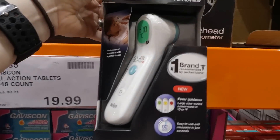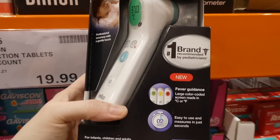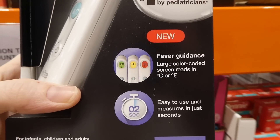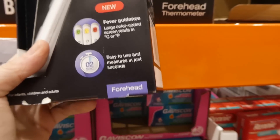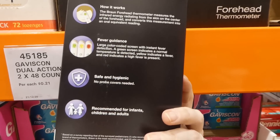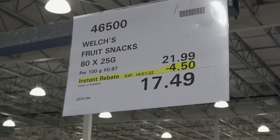The Braun Forehead Thermometer is $20.00 off down to $70.00. I like the Braun ones — they have fever guidance built in so even half-asleep at night you can tell the temperature. It goes green if okay, yellow for low grade, and red for a full fever. It only takes two seconds, needs no probe covers, and is recommended for infants, children, and adults. You just rub it across their forehead.